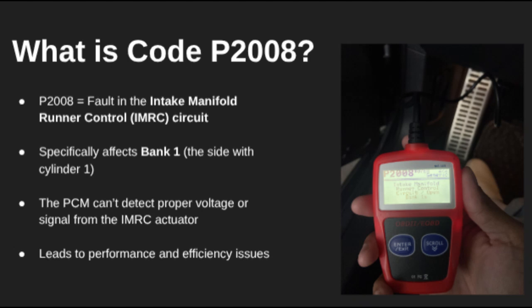Hey everyone, welcome back. Today we're diving into trouble code P2008, which stands for Intake Manifold Runner Control Circuit Slash Open Bank 1. This code usually shows up when your engine's computer, the PCM, isn't getting the correct signal from the IMRC actuator on Bank 1. That actuator is responsible for adjusting airflow inside your intake manifold for better performance and fuel economy.